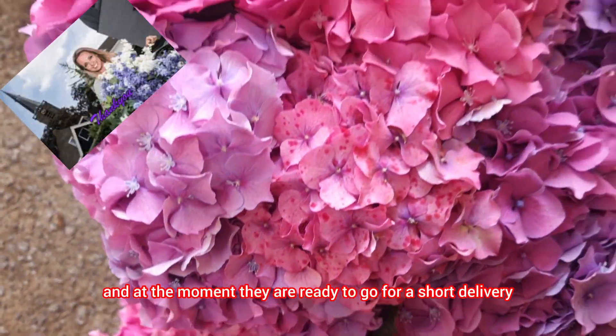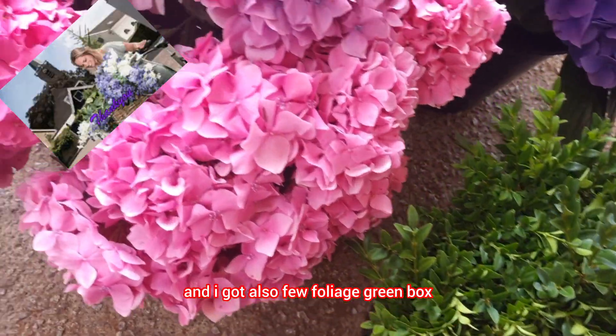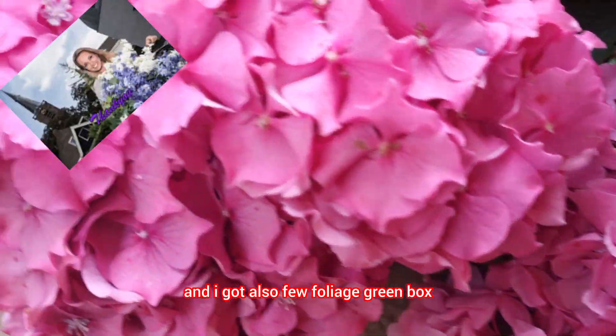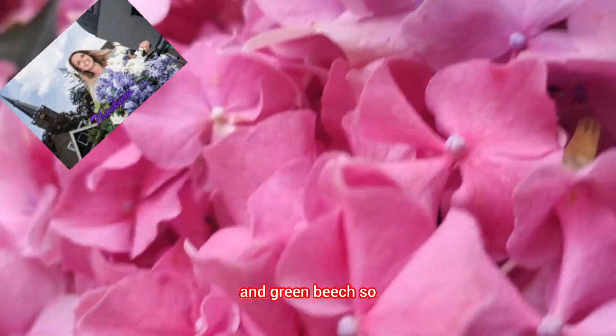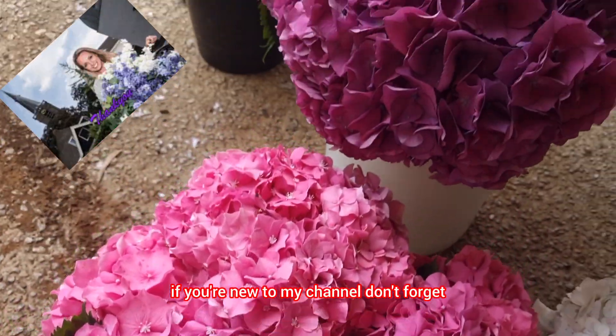At the moment they are ready to go for a short delivery, and I also got a few foliage like green bucks and green peach. That's all for the moment, guys.